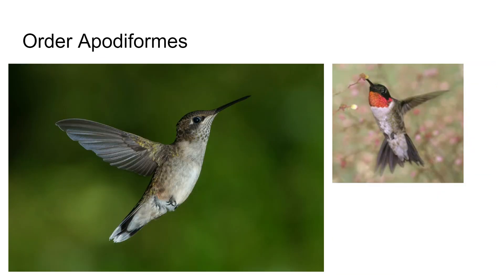Apodiformes — think 'apoda,' meaning no feet. These guys do have feet obviously, but they're very short hind legs. They are known for very small size and rapid wing beat — and these are hummingbirds. Most species are found in the tropics; however, there are 14 species found in the United States, only one of which is found in the eastern part of the country: the ruby-throated hummingbird, familiar to garages everywhere.